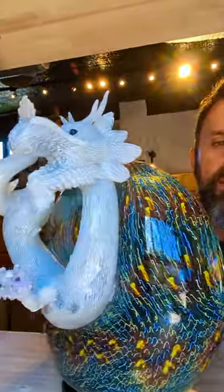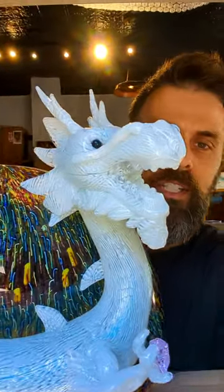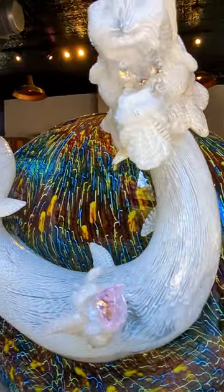His work is some of my favorite. It's great. Look at all the detail in this — the dragon's even holding like a little pink jewel.